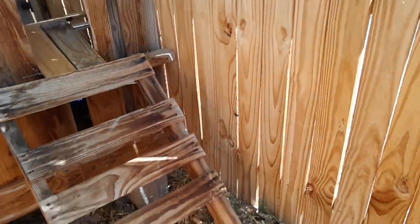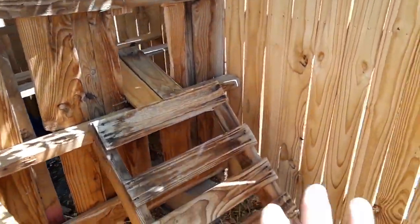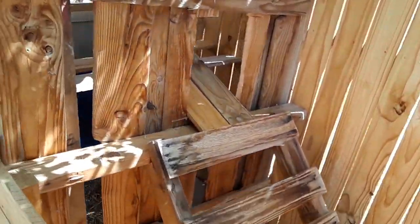That's the ladder that they'll walk up on. Of course I'm gonna finish a whole bunch more — this is not all the way done.